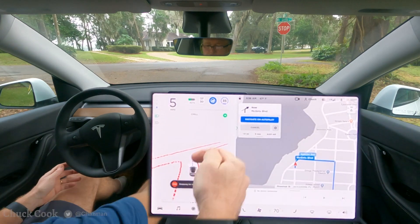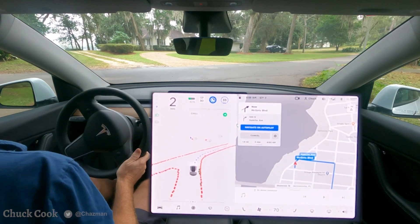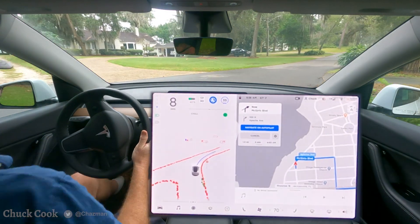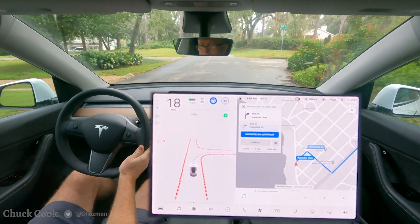All right, we've got another stop sign here with a sharp look back to the left. This is a rural neighborhood street, so it's not very busy, but it did a good job crawling around that corner.